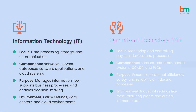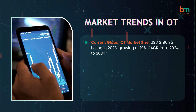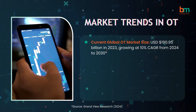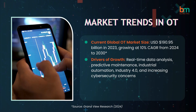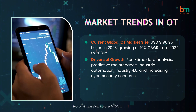The operational technology market is booming, valued at $190.95 billion and estimated to grow at a 10% CAGR from 2024 to 2030. Key drivers include real-time data analysis, predictive maintenance, industrial automation, and Industry 4.0.